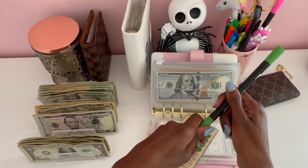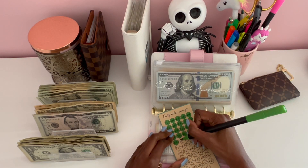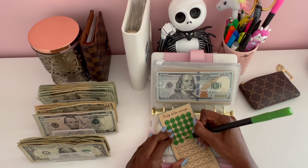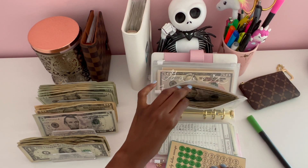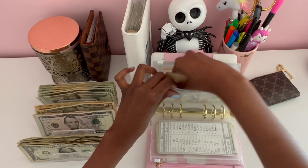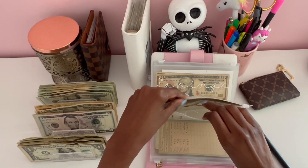That means we can color in one of these bubbles and a sliver of the next one on the tracker. Next we have Gabe's Future, which will be getting $10 today.